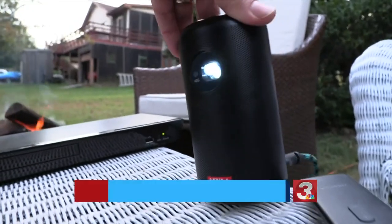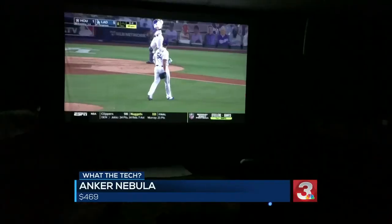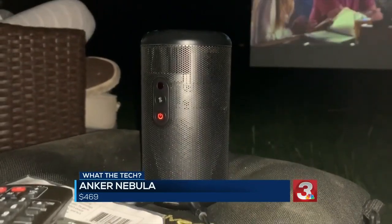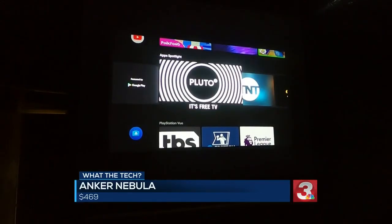The Anker Nebula is a soda can-shaped projector, $469 for HD, with a four-hour battery life and projection for up to a 100-inch screen. It's sleek, wireless, and has a 360-degree speaker. It also connects to Google TV.